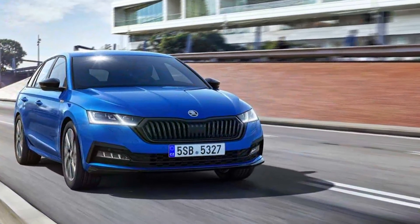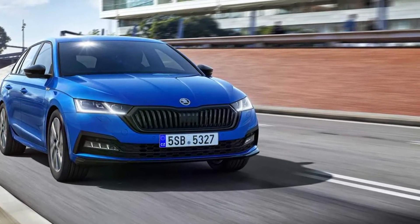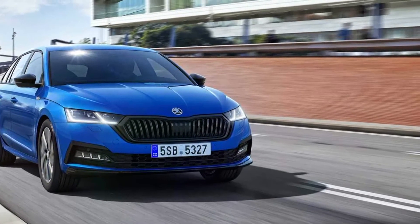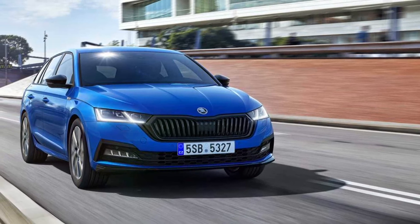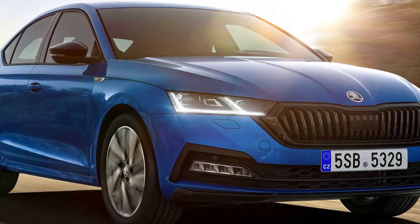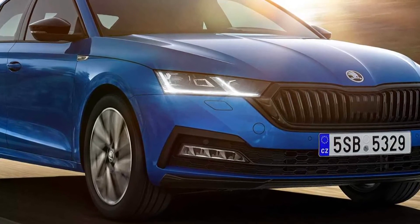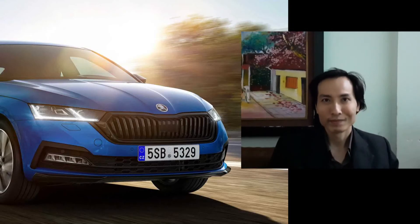At an additional cost, the Octavia Sportline can be ordered with DCC dynamic chassis control, bringing no fewer than 15 settings for dampers from comfortable to sporty. The central airbag between the front seats will also come at extra cost, as will collision avoidance assist, turn assist, and crew protect assist with rollover detection.